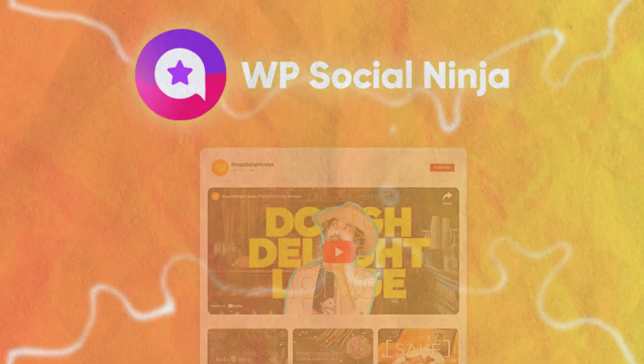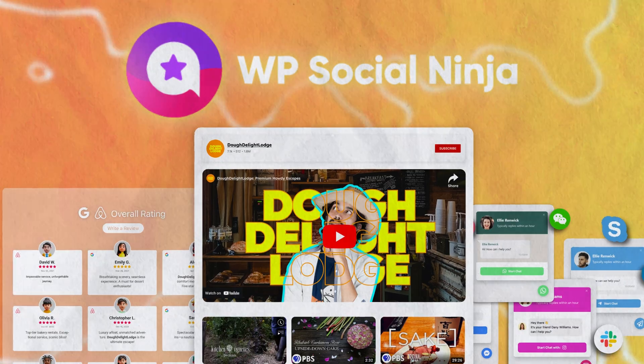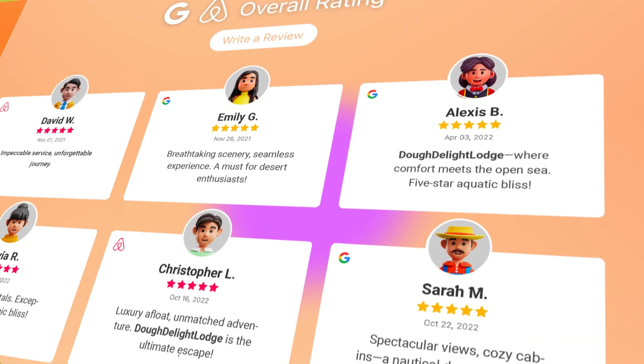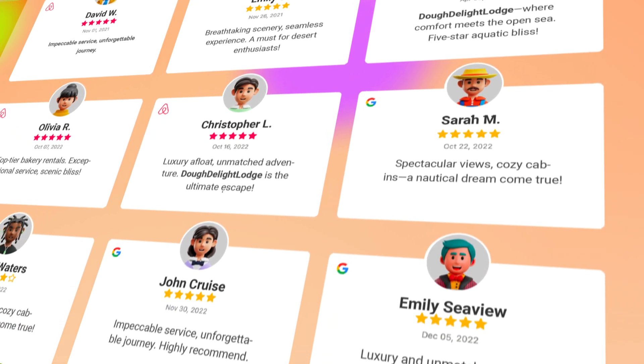With the all-in-one WordPress social media plugin, WP Social Ninja, he seamlessly showcases Google Business Profile reviews and Airbnb reviews on his website.